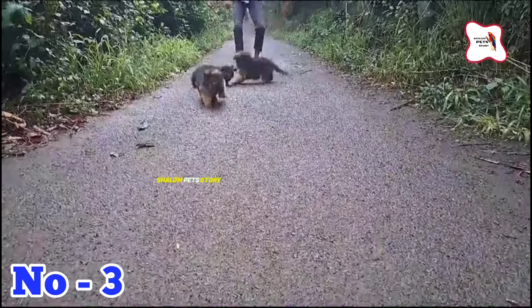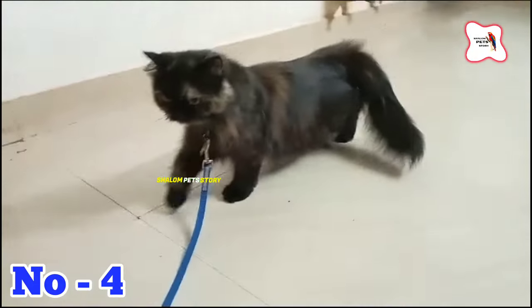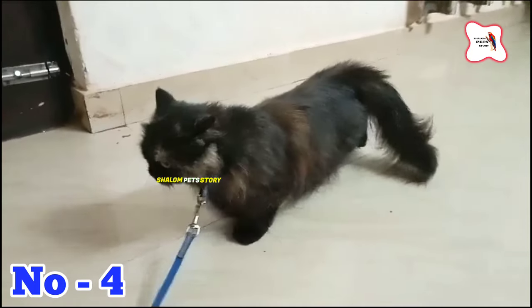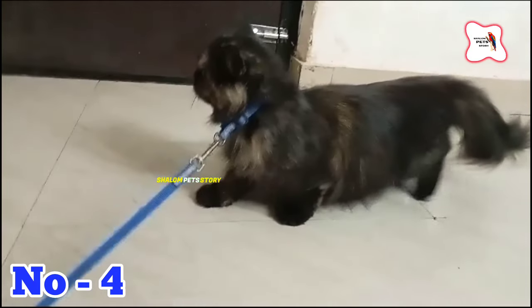Then we have puppies right here, Code No. 3. The price rate is $300, and also $400.